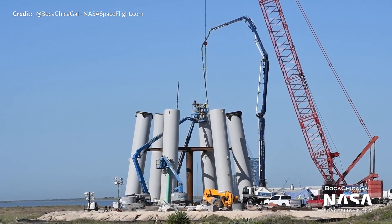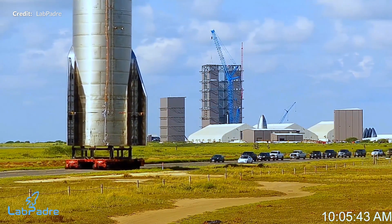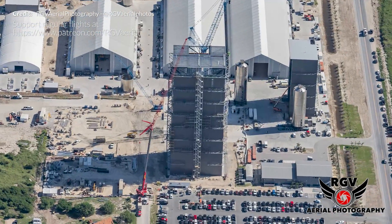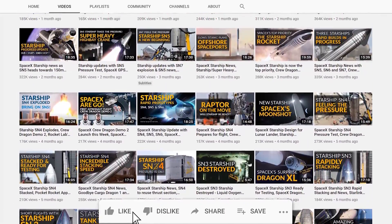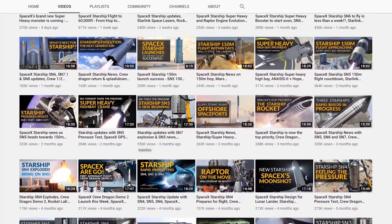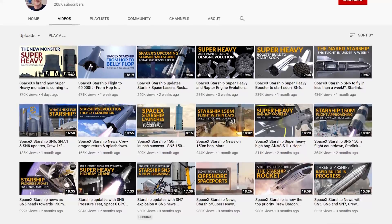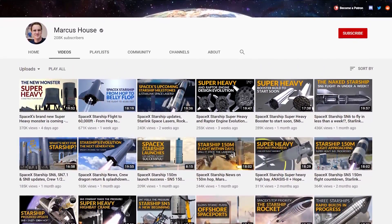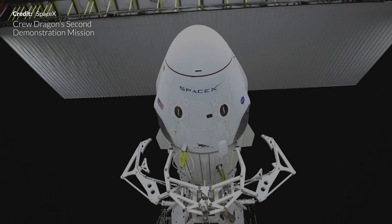Big thanks to Mary and the team at NASA Spaceflight with boots on the ground, likewise Lab Padre with those 24/7 views and RGV Aerial Photography from above. Also a big thank you to all of you for liking, subscribing and commenting. We obliterated the goal of reaching 200,000 subscribers by October — all because of you. On the way to a quarter million now! Now today we are talking dragons, because there has been a lot of information and footage flying around this week to unpack.